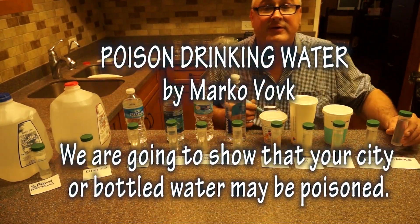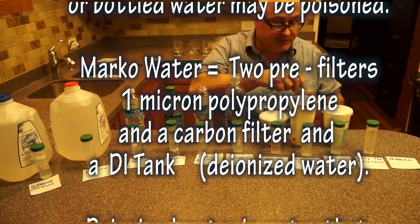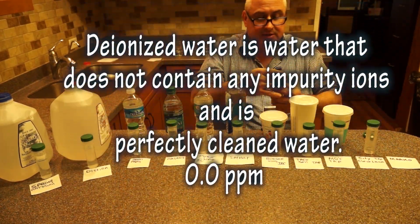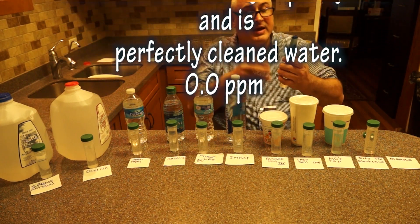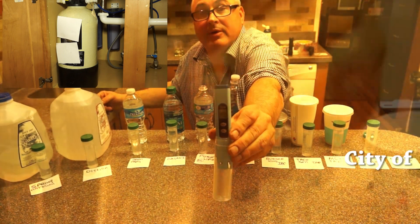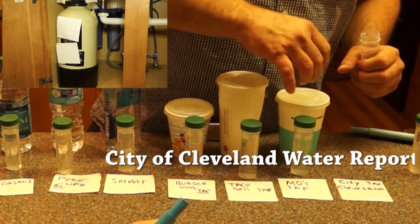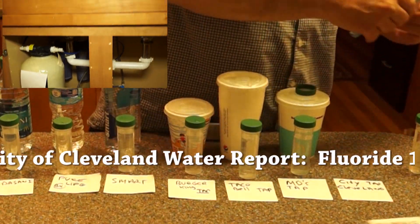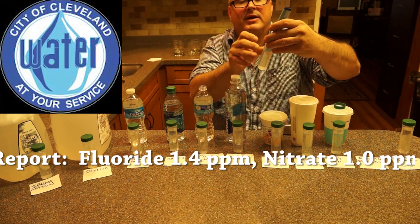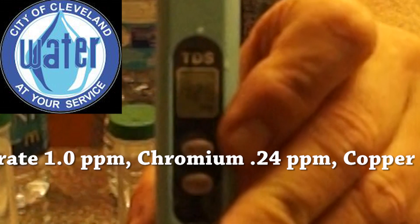We're going to start off with my water, which went through a filter, and this water happens to be 0.0. This here is the City of Cleveland water that came from the tap. It's 125 parts per million.